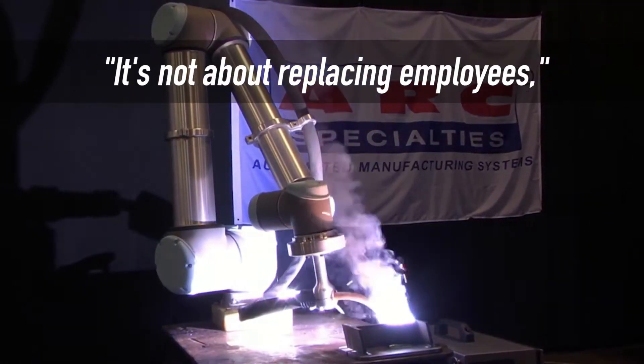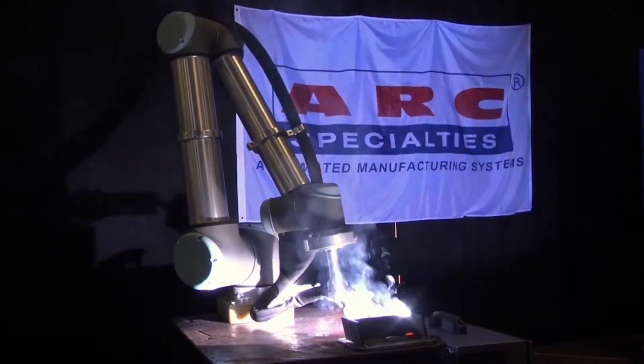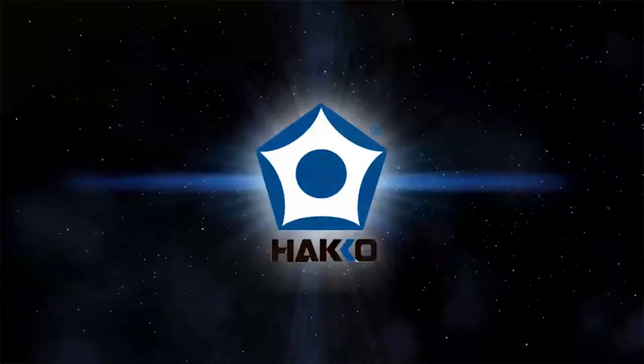It's not about replacing employees, he said, because companies can't find employees. Repeatability and quality was the motivation behind a new partnership between Universal and American HECO Products.